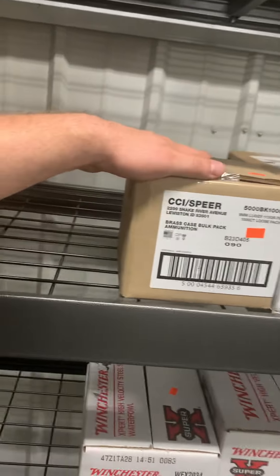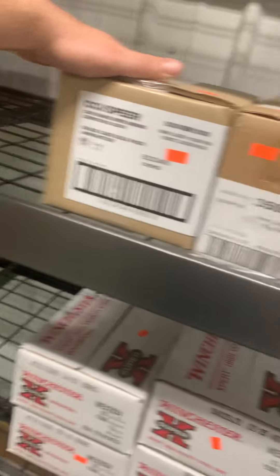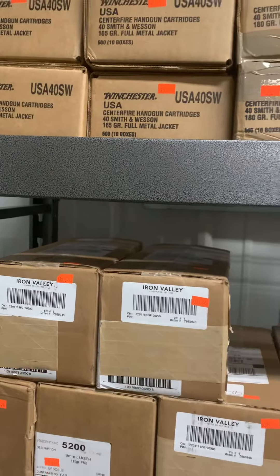We've got 9mm .115 FMJ for $3.89 on CCI Blazer Brass, Blazer Brass in bulk for $3.79, and Blazer as cheap as $3.19. There's also .380 in bulk and plenty of .40 in bulk. Y'all come see us for whatever y'all need for ammo. Bye, thank you!